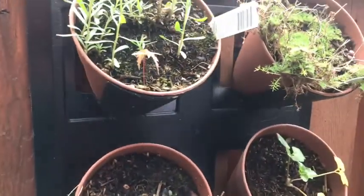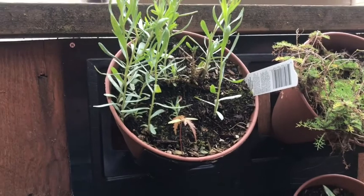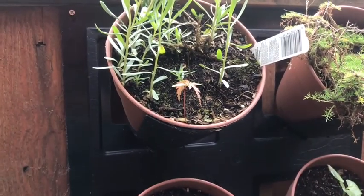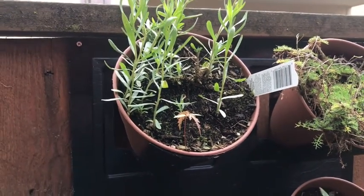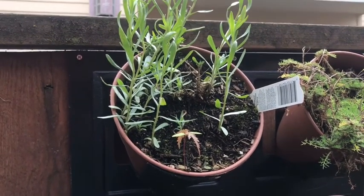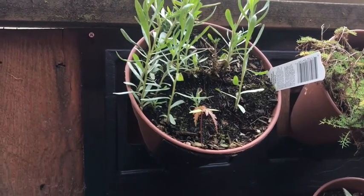Over here we've got French tarragon. It doesn't really pop up in English herbals — the climate just might not be so great. In Spain, the tender tops were cooked with vegetables and the juice was used to flavor drinks. It sweetened the breath, dulled the taste to better medicines, and aided in sleep. It's used more widely today in salads and sauces. Tarragon vinegar is considered by many as an essential in French dressing.